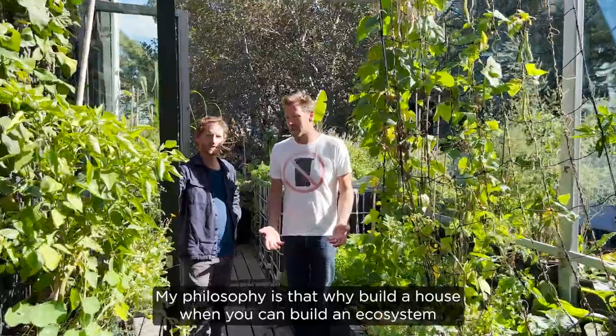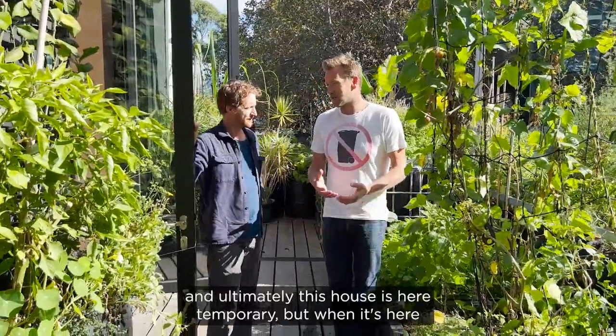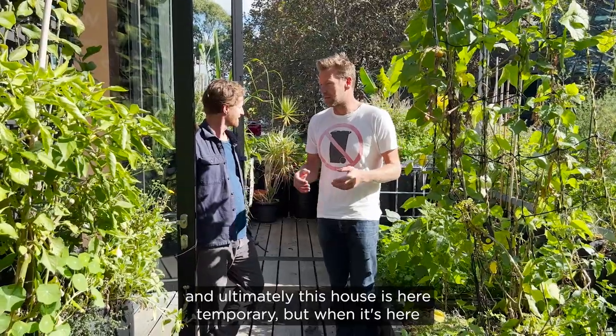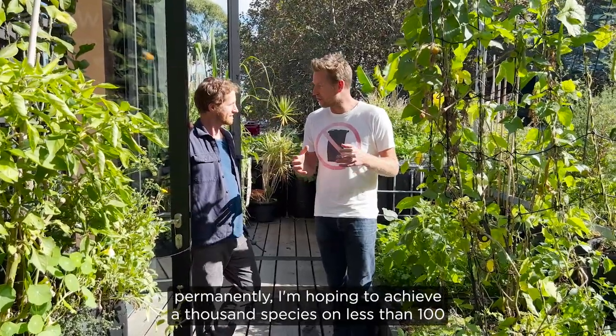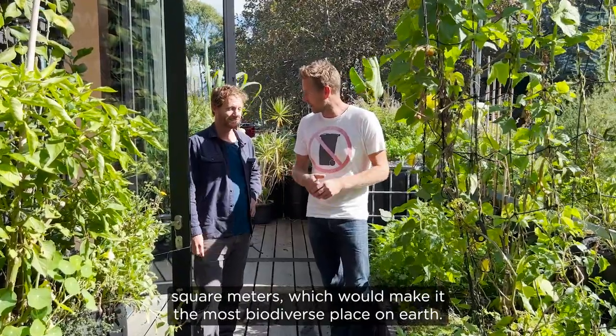My philosophy is that why build a house when you can build an ecosystem. Ultimately this house is here temporarily, but when it's here permanently I'm hoping to achieve a thousand species on less than a hundred square meters, which would make it the most biodiverse place on earth.